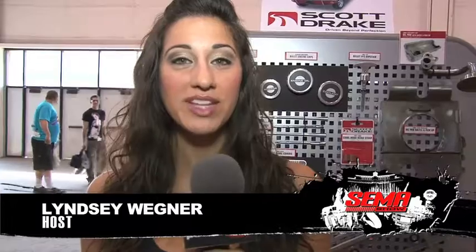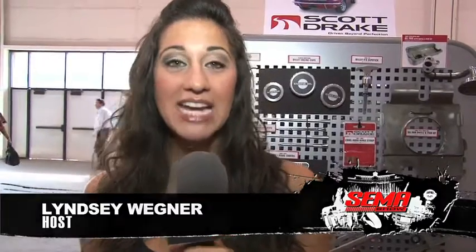I'm here at SEMA 2010 with Scott Drake of Drake Automotive Group, and he's going to tell us a little bit about some new products and some older products that he's got that are working on all the cars. Hi, I'm Scott Drake from Drake Automotive Group.